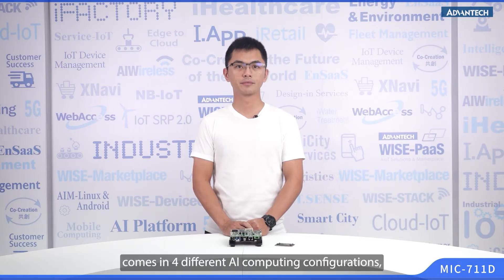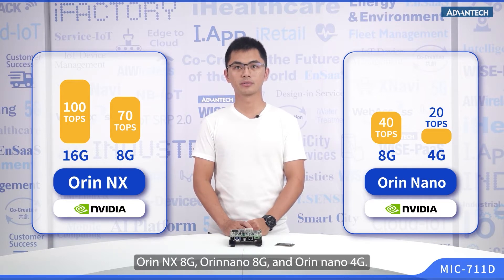The MIC-711D Jetson Orin development kit comes in 4 different computing configurations ranging from high-end to low-end: the Orin NX 16G, Orin NX 8G, Orin Nano 8G, and Orin Nano 4G.